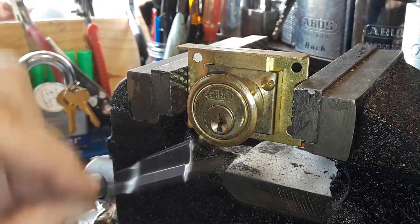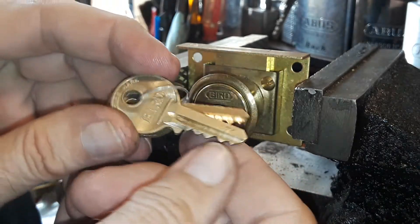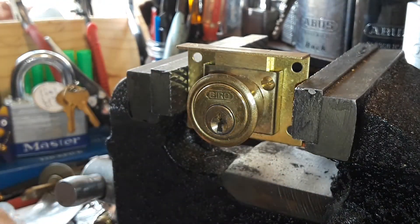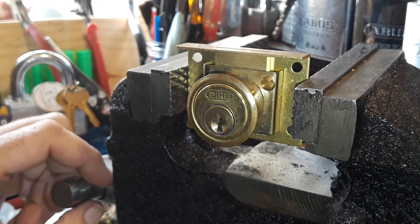So there you go. My little Bird will be happy. There's not much of a bitting in there, but cool little lock. I like that little cam lock. Thank you for watching. Hope everyone's having a happy Sunday, and happy picking everyone.